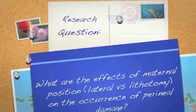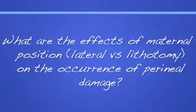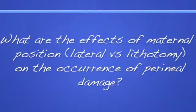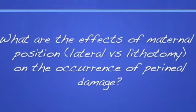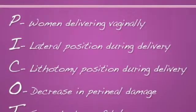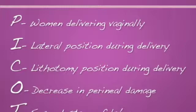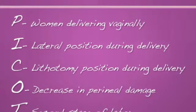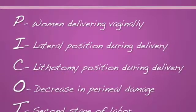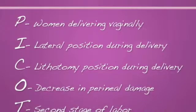My research question is: what are the effects of maternal position on the occurrence of peroneal damage? I'll be comparing the lateral position, which is laying on your side, and the classic lithotomy position, which is laying on your back with your legs in the stirrups. My population of interest is women delivering vaginally. The intervention will be lateral position compared to the current lithotomy position, with an expected outcome of a decrease in peroneal damage, all taking place in the second stage of labor.